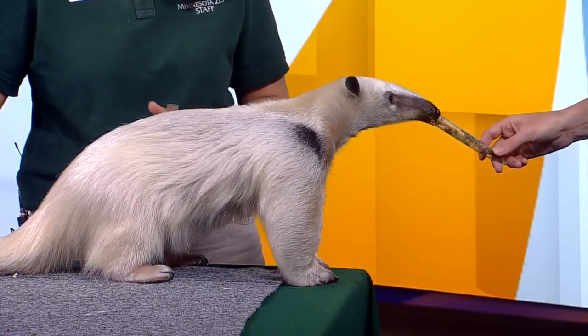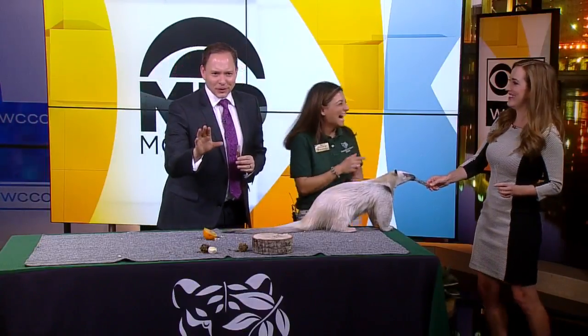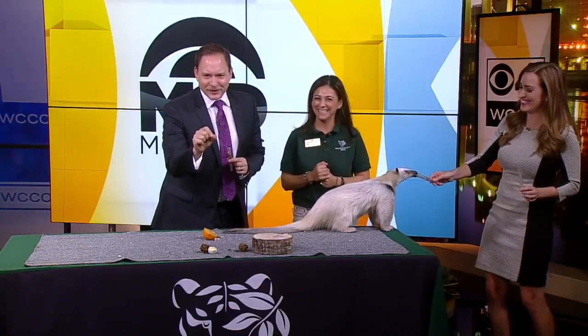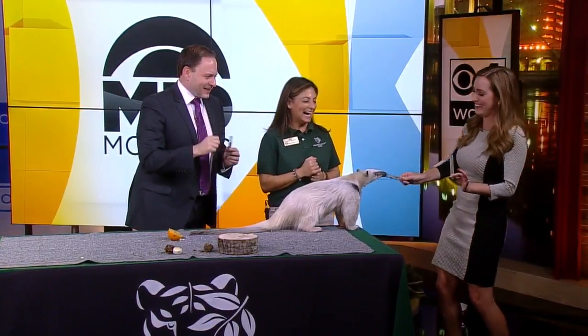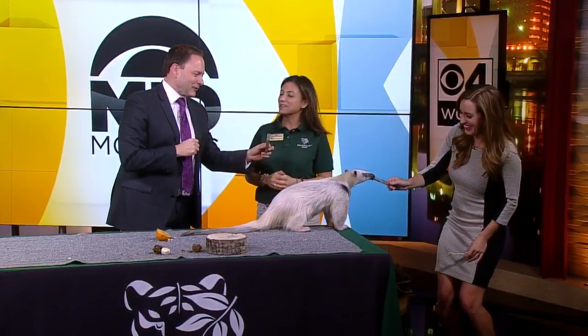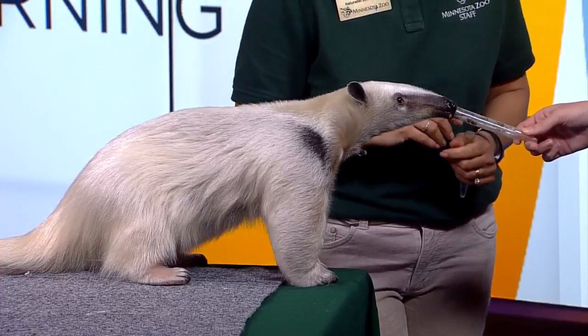Check out this tail — this tail is her grasping tail, like a seatbelt for her climbing in the trees. The tongue is 16 inches long, and the worst thing she'll do is slime you, so nothing a little soap won't take care of later on.